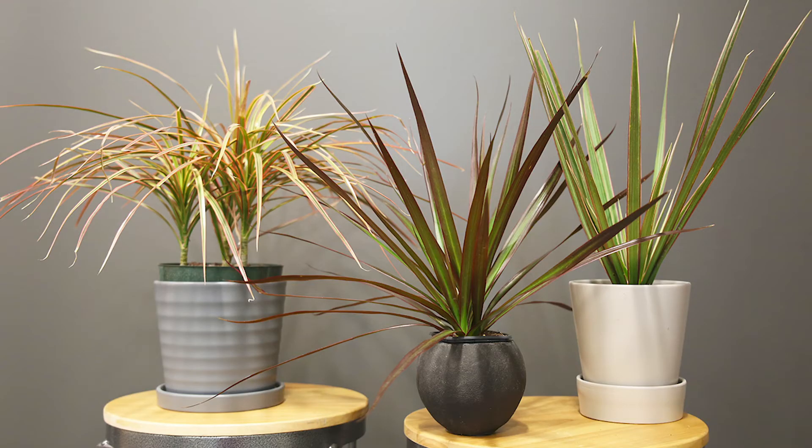The dracaena is a real classic plant that's been around a long time, very forgiving, very tolerant of lots and lots of light conditions. Stress? Not a problem.